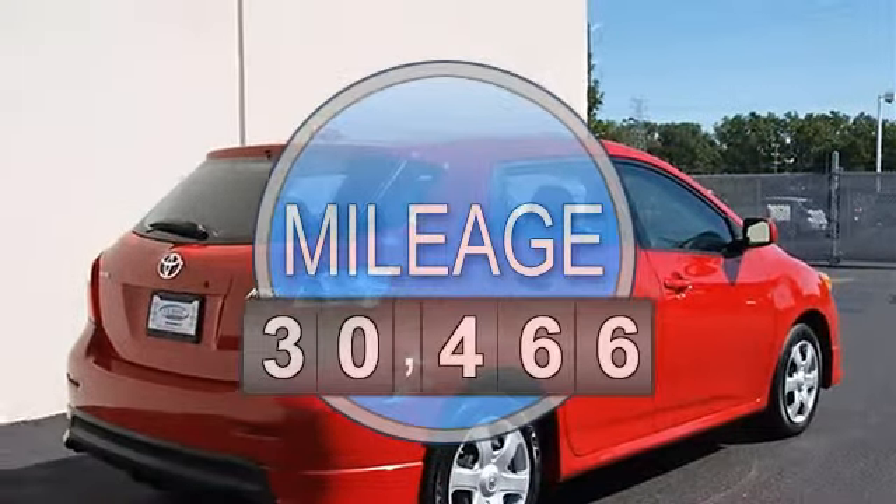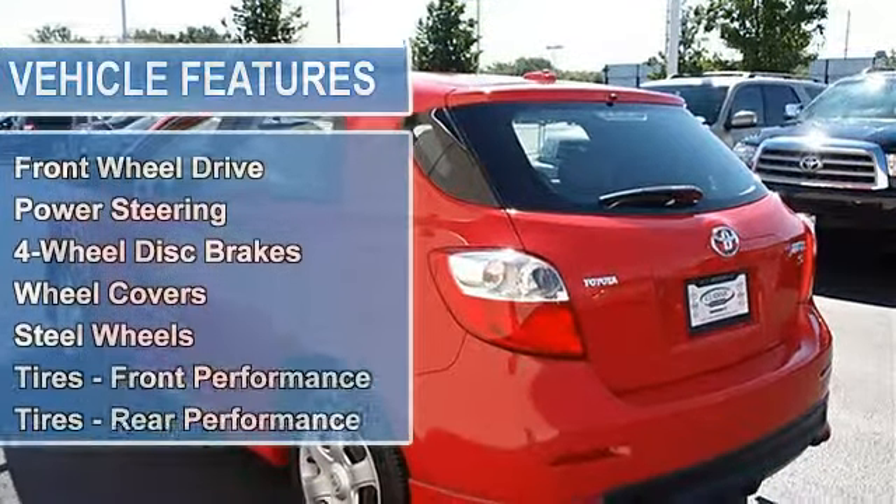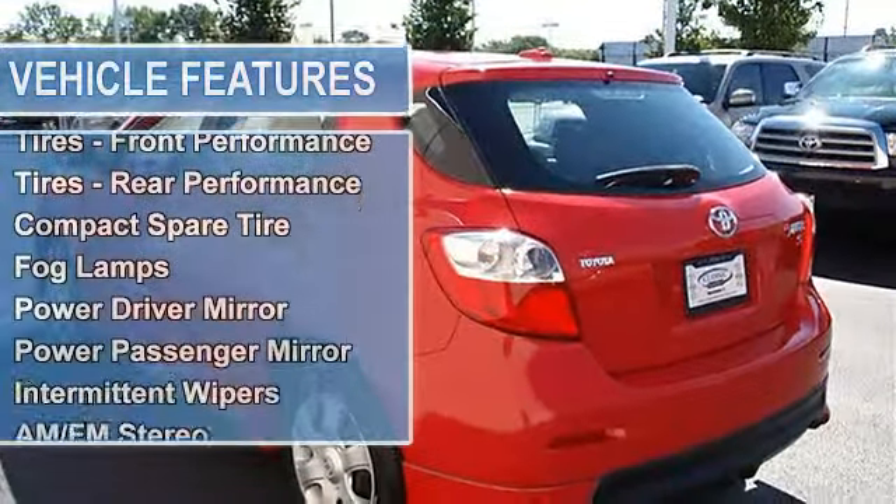Power steering, four-wheel disc brakes, wheel covers, steel wheels, tires front performance, tires rear performance, compact spare tire.